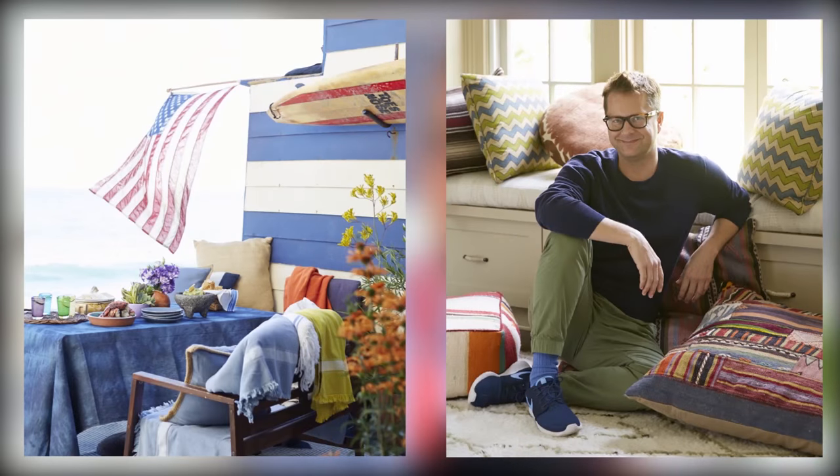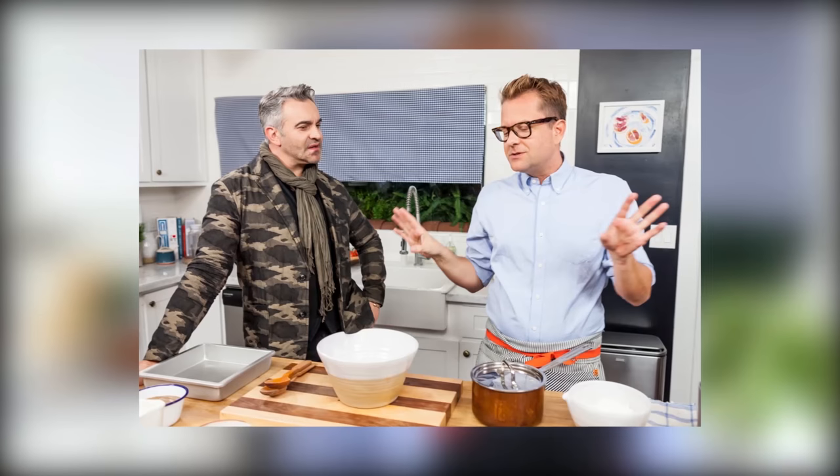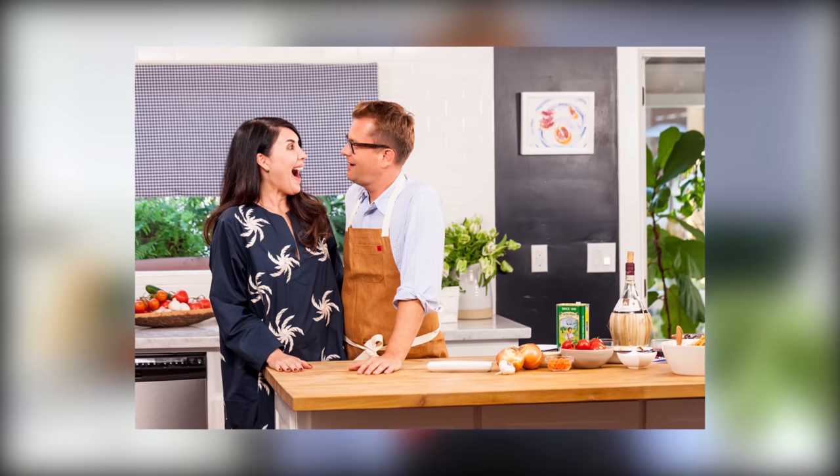Hi, I'm Nathan Turner. I'm a decorator, shop owner, and lifestyle expert. My friends know how passionate I am about design and cooking, and really about living well. And so that's why we're here today. I'm going to bring in some of my favorite people in the design industry. We're going to cook, have fun, and break it all down.